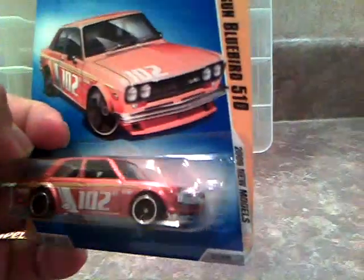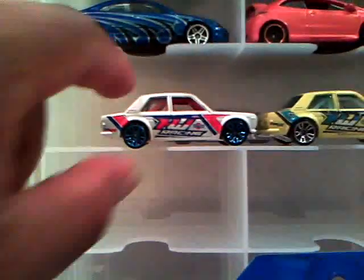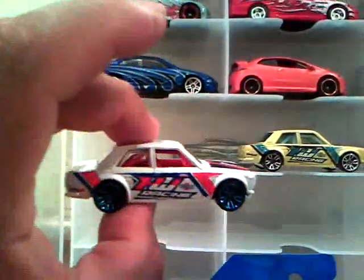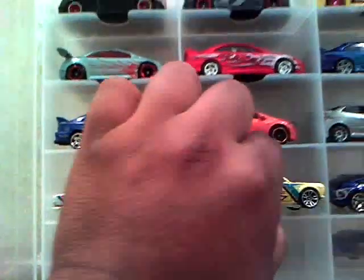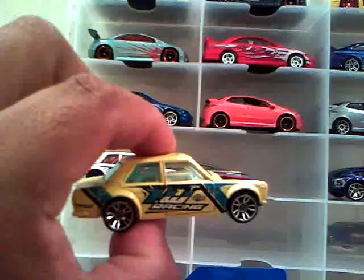You guys did see this in my last video — this Datsun Bluebird 510, a new model that I got. Pretty cool. And then I do have the white one, loose, mint, pretty cool, and the yellow one. I think these are from the Nightburners series. Awesome.